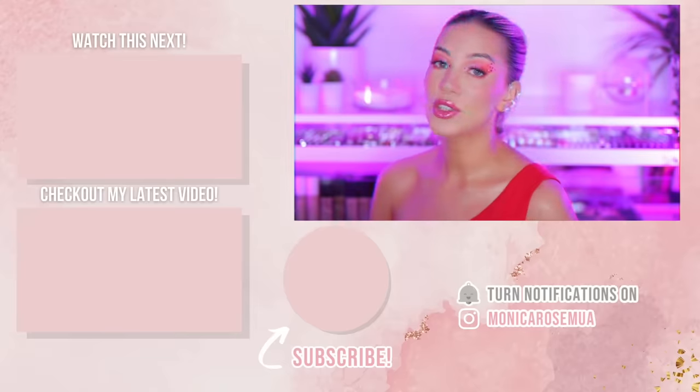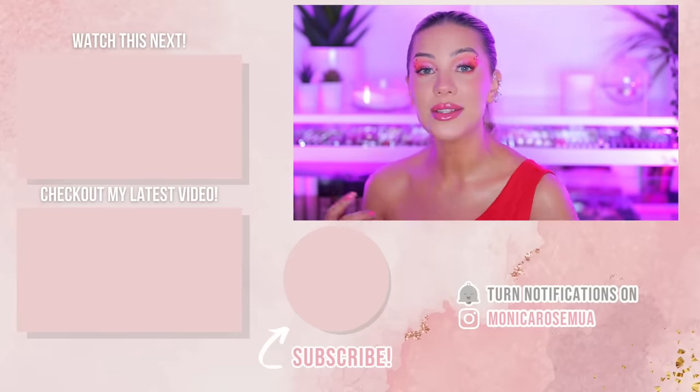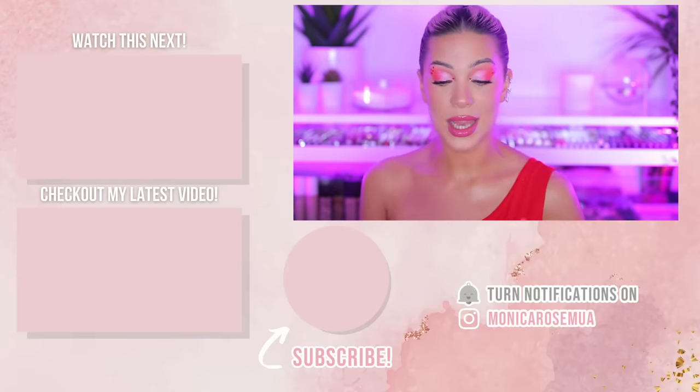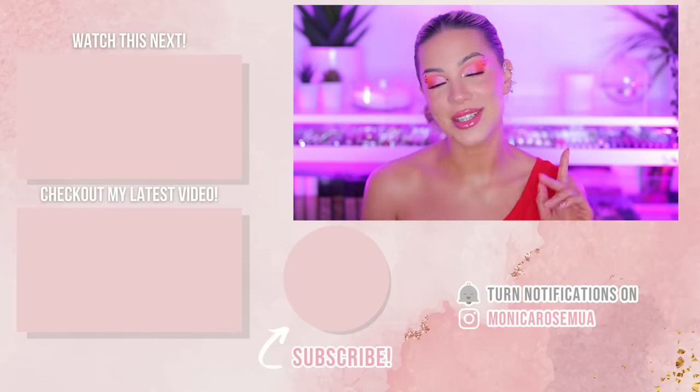Let me know in the comments if you agree with me and what you think about Kylie and her brand. Do you have any of her products? Also if you want more reviews on any brand, just comment below and I'll do it. If you're still here, I love you — thank you so much for watching. If you liked the video give it a thumbs up, subscribe, and hit the notification bell. I'm going to try to be consistent with posting — see you on my next one, bye!